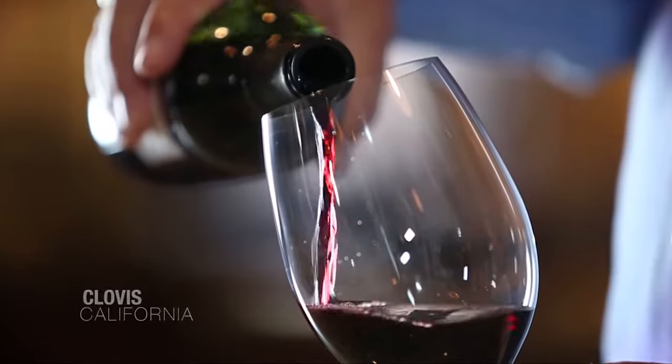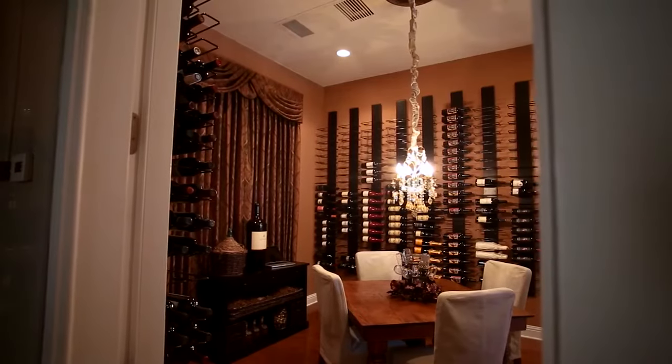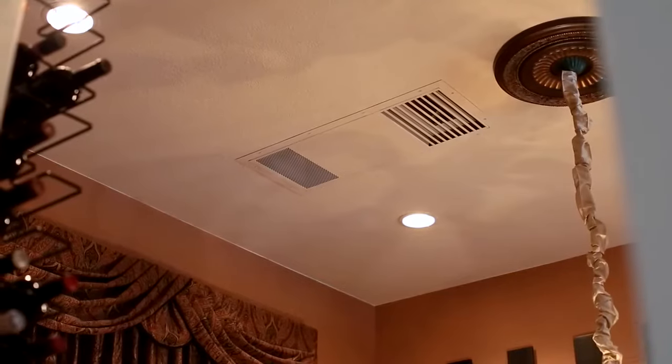Good morning. My name is Audie Bergen. We're here in Clovis, California, and I'm here to talk to you a little bit about the Whispercool product provided for my wine cellar.